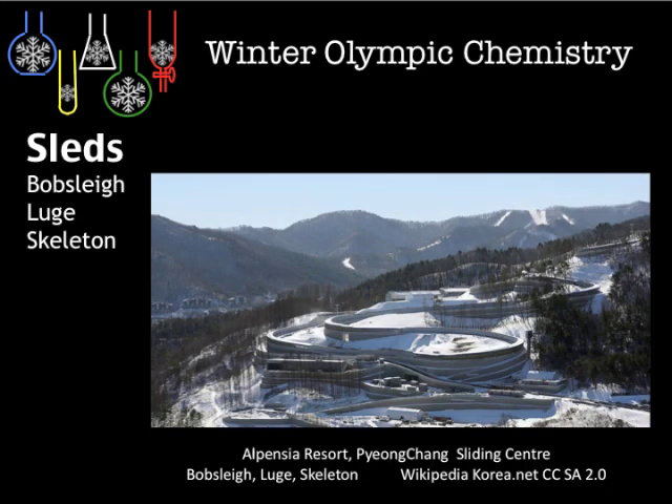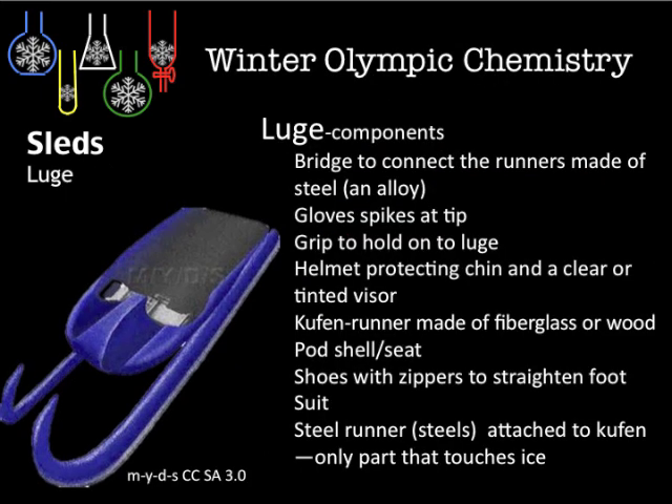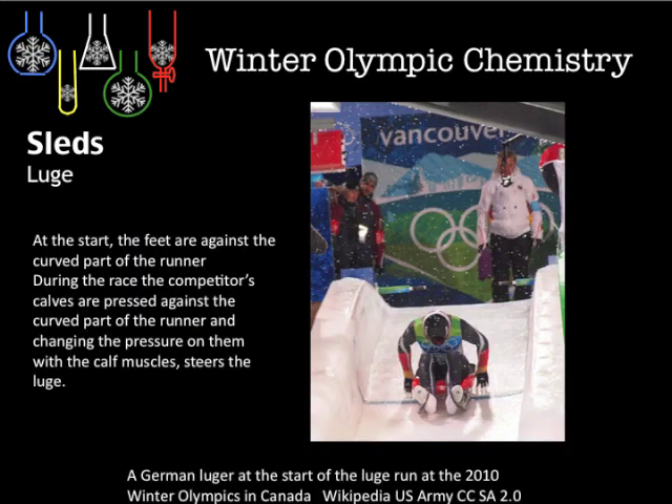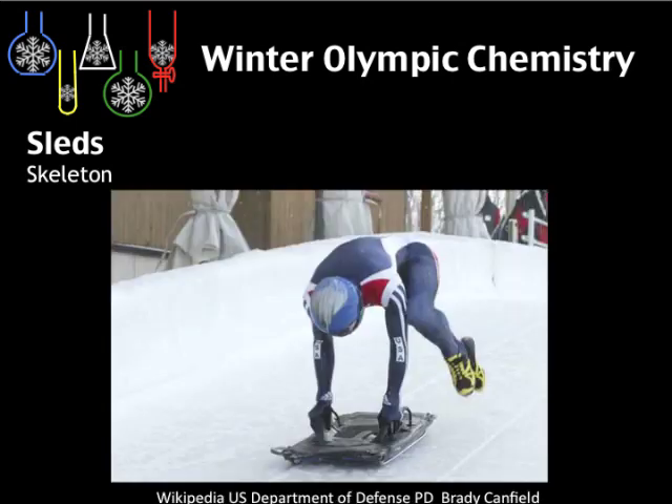Now we go to the sled events: bobsled, luge, and skeleton. Starting with luge — a carbon fiber or Kevlar body, very strong. Here are the equipment components of the sled and a picture from the last Winter Olympics. The skeleton sled features steel runners and a plastic reinforced top.